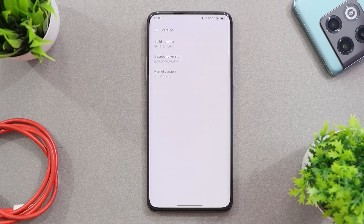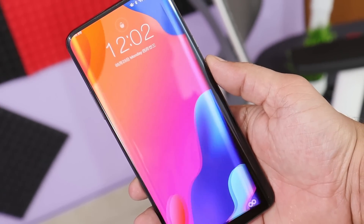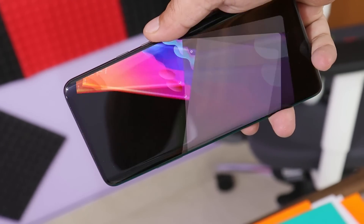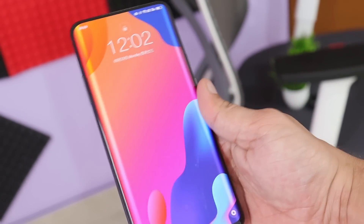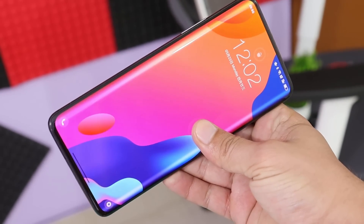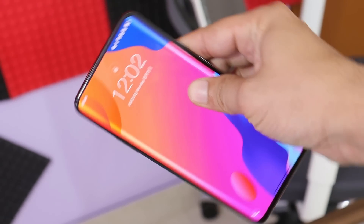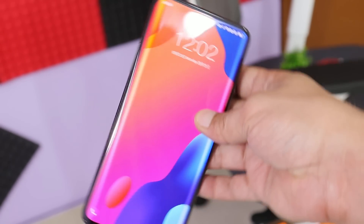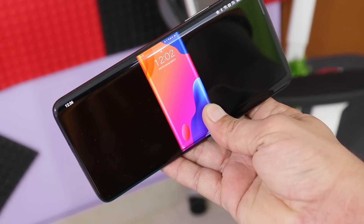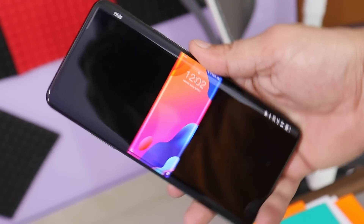I won't recommend anyone to flash ColorOS 12 or OxygenOS 12 closed beta files on your device, because if you downgrade you'll run into auto rotation issues and problems with a few other sensors. With closed beta 3 OnePlus still hasn't fixed this issue. We have already made a video on fixing the auto rotation issue — check that out if you have good knowledge about Android.